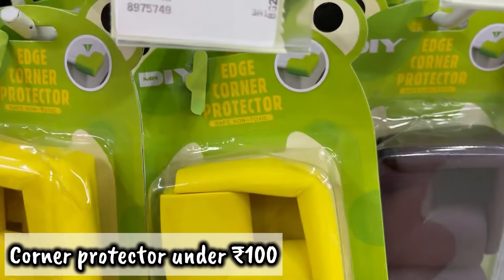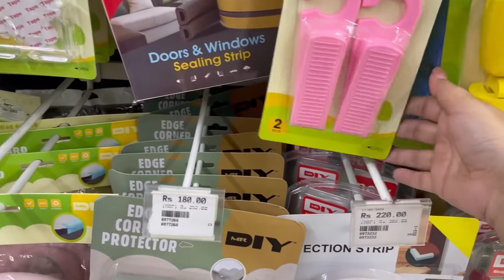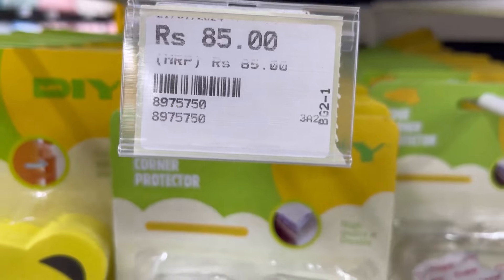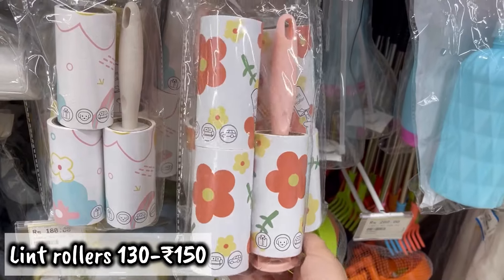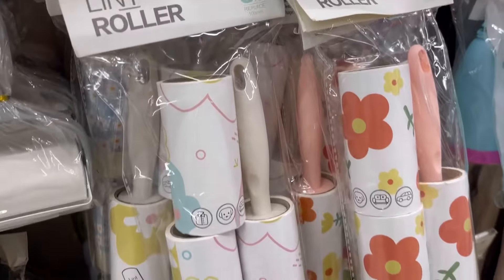If you have kids at home, you can take corner protectors. Basically, if you have a center table with sharp edges, you can use a foam corner protector and it was under 100 rupees, which is really affordable. Then I saw lint rollers in a set of 3 for around 120 to 130 rupees.